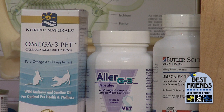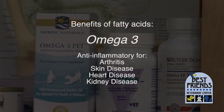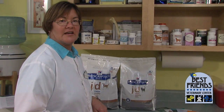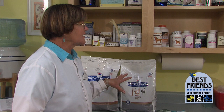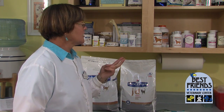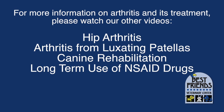Omega-3 fatty acids are another part of our basic treatment plan. They are anti-inflammatory in many parts of the body — we use them for skin disease, heart and kidney disease, and a lot for arthritis — and we can do that as a fish oil supplement or as a diet. Hills makes a really great diet; JD stands for joint diet, and it contains tons of fatty acids to reduce inflammation in the joints. A lot of times if you're doing enough glucosamine and fatty acids, you can reduce the amount of NSAID drugs you need, which reduces your cost and the risk for side effects. The more we do with these nutritional products, often the less we have to do with other methods.